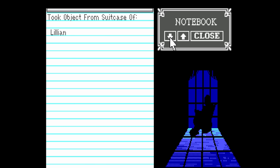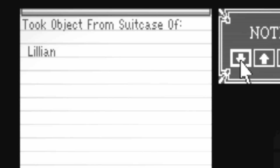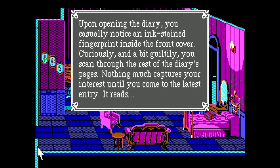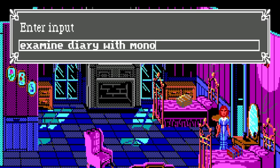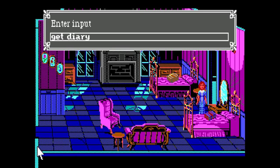One of the notebook entries is 'took object from suitcase of Lillian.' You don't earn it for taking any objects from Lillian's suitcase. Instead, you get credit by reading her diary, which was in the suitcase, or examining it with Wilbur's Monocle. Getting or taking the diary alone doesn't do squat.